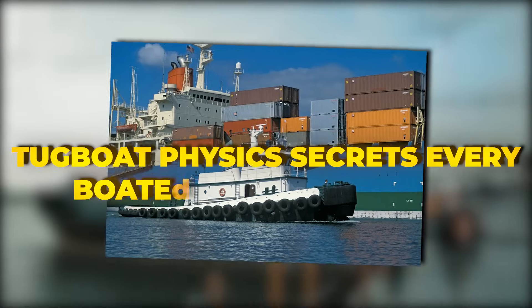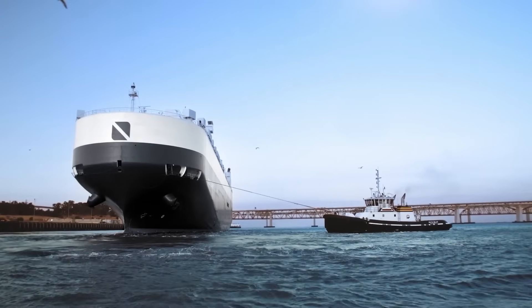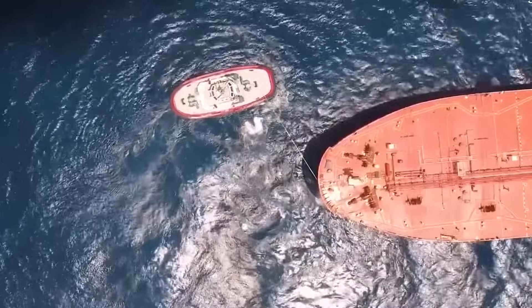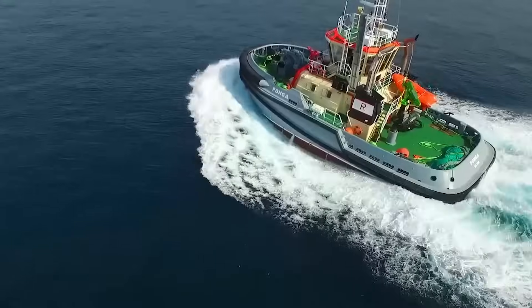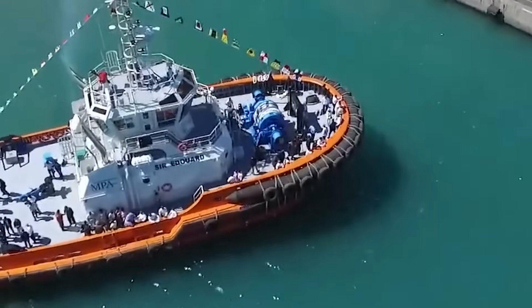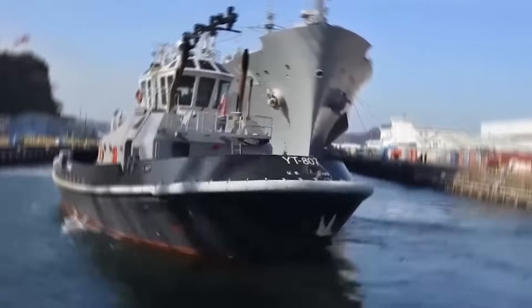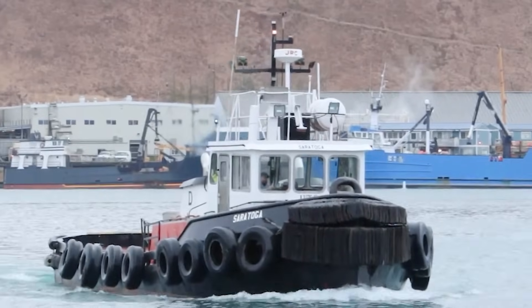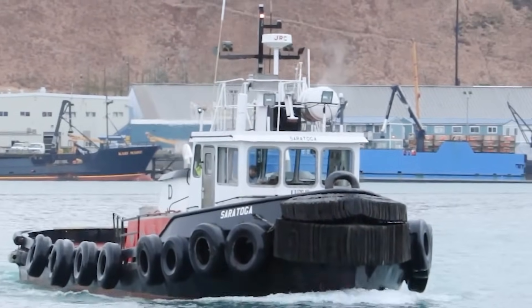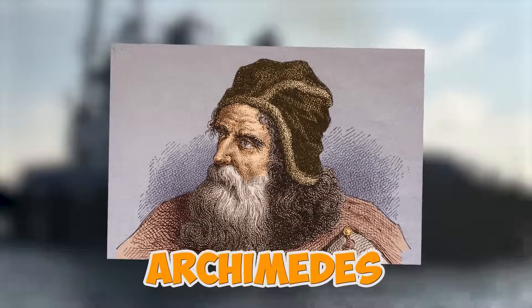Welcome to the tugboat physics secrets every boater wants to know — those stubby little boats that somehow boss around ships the size of skyscrapers. Picture a little tugboat, barely bigger than your weekend cruiser, casually nudging a 1,000-foot container ship that weighs 200,000 tons through a channel narrower than a football field. These maritime bulldogs are exploiting hydrodynamic principles that most people never learn about, using mechanical advantage in ways that would make Archimedes proud.